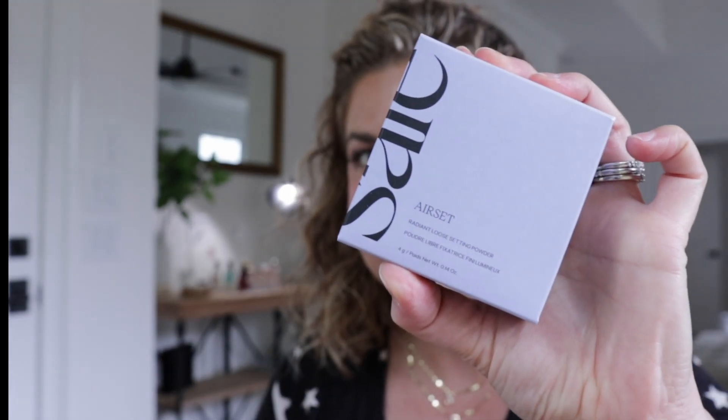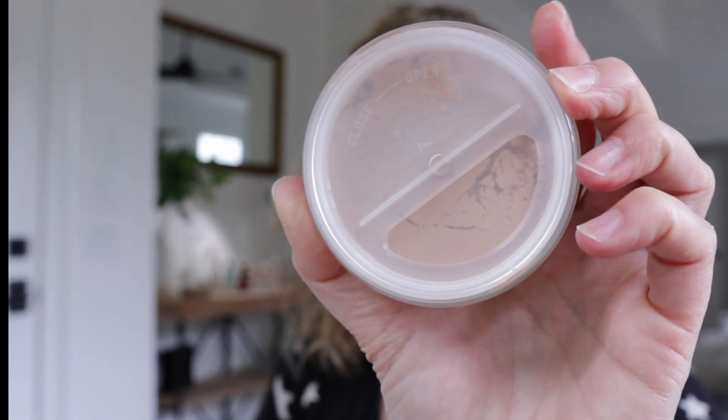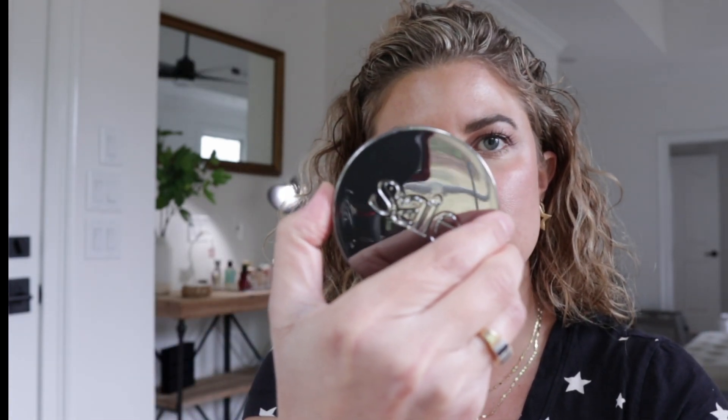Next thing I picked up is the Say Translucent Medium Air Set Radiant Loose Setting Powder. I bought this because I wanted to try it. I hope it's the right shade, quite frankly. You open it and close it, so you don't have to worry about spilling — that would be great for travel. I'm putting a little bit on. Not a ton comes out at one time. I've heard nice things about it. I like the packaging. It's a medium, translucent shade. I think it will work great.